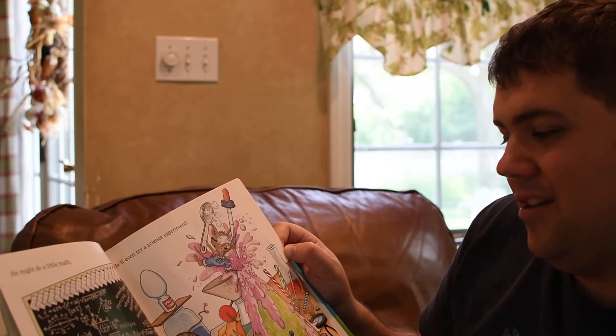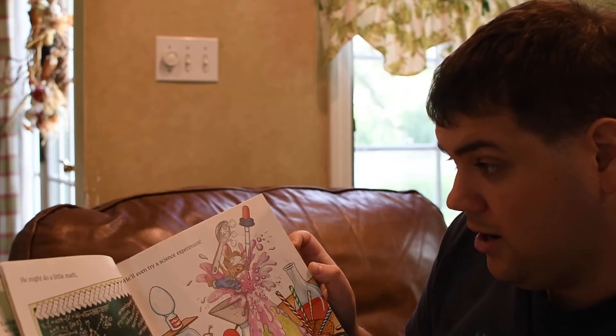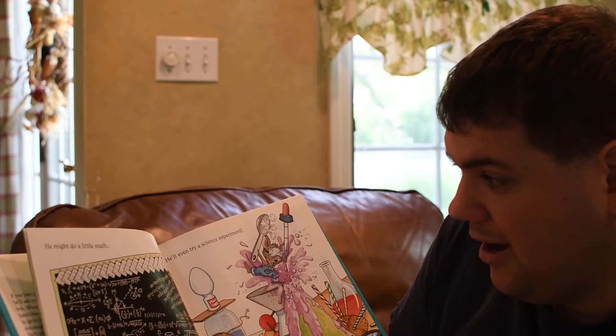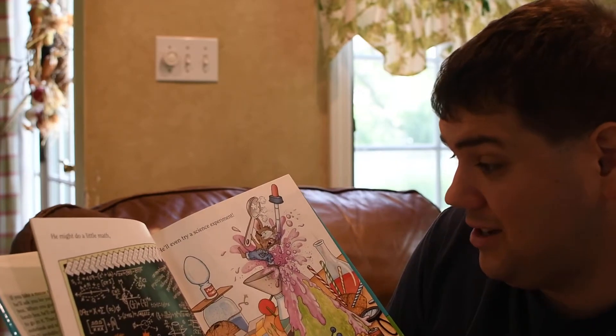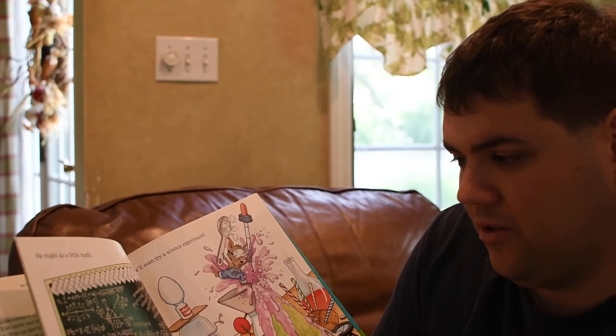He might do a little math and spell a word or two. Some of these words I didn't even know existed. He even spelled 'onomatopoeia.' Well, hey, Arnold could do it too, but still that's impressive. They must be second or third grade at least.